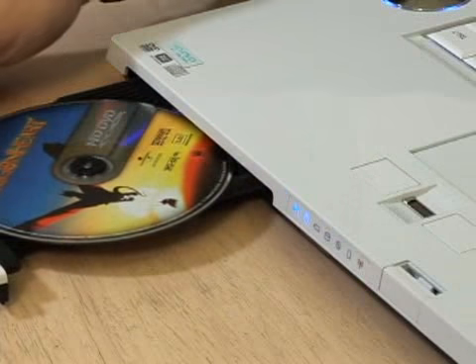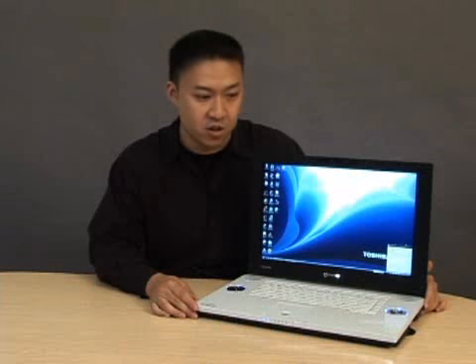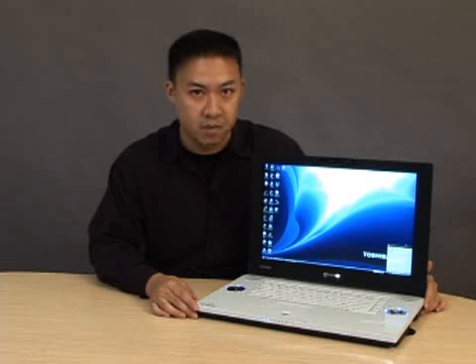So not only can you watch the latest HD-DVD content, you can also burn them too using a 15-gigabyte or 30-gigabyte HD-DVD blank.